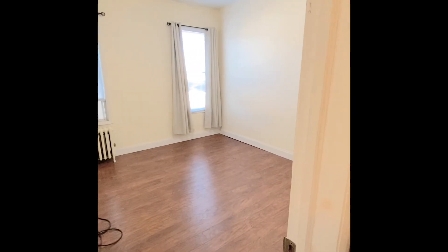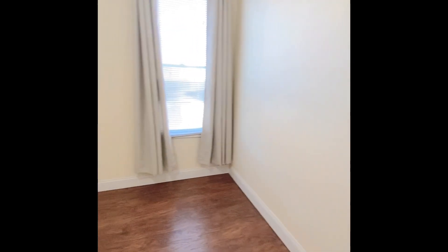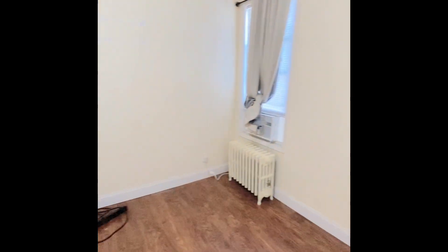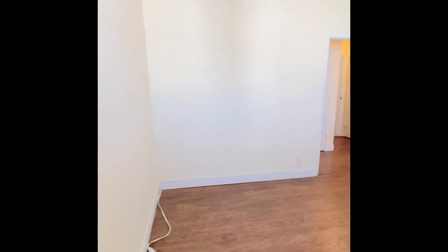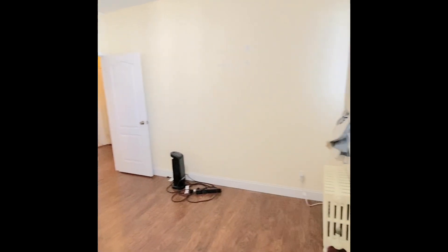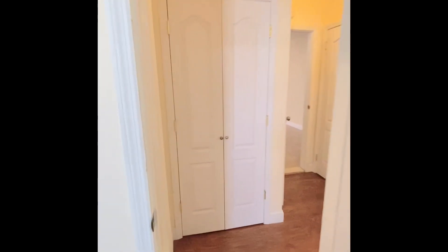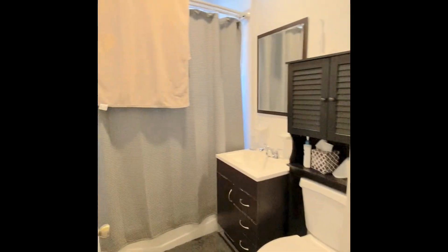There's that one bedroom, and now this is the bigger bedroom, which does not have a closet in it. However, you can definitely fit a king-size bed in this room — it's very spacious. You could fit plenty of furniture in here and improvise. You could also use the hallway closet that's right across from it.